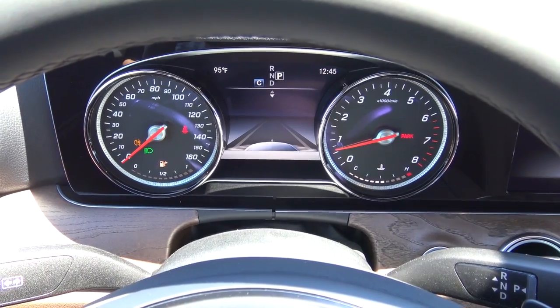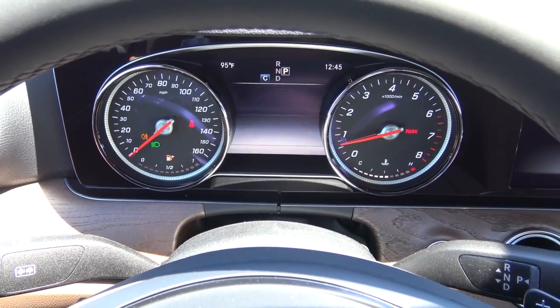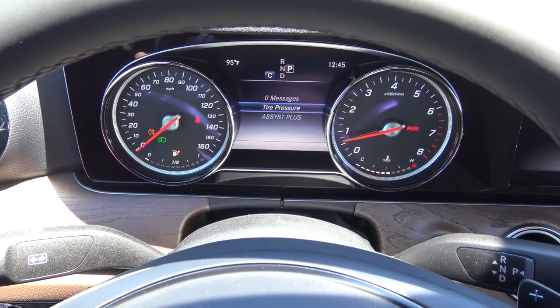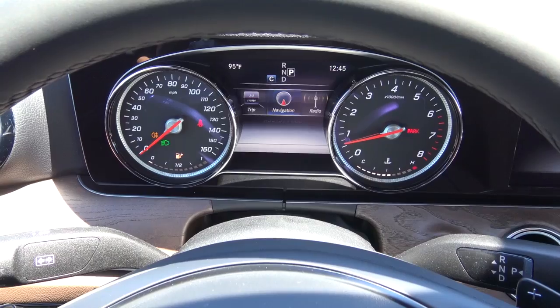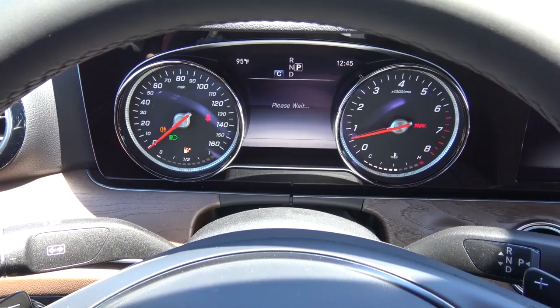Then you have your driver assistance, your service info, tire pressure, messages, and navigation showing your direction of travel and turn-by-turn directions. Then your radio, showing what station is playing.